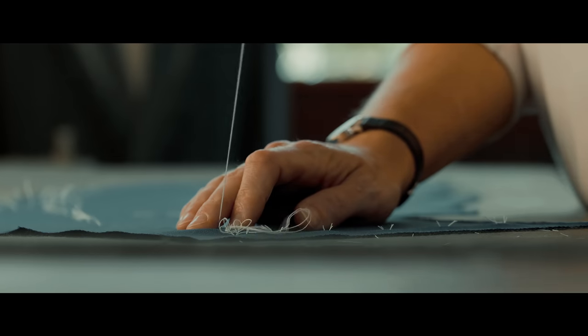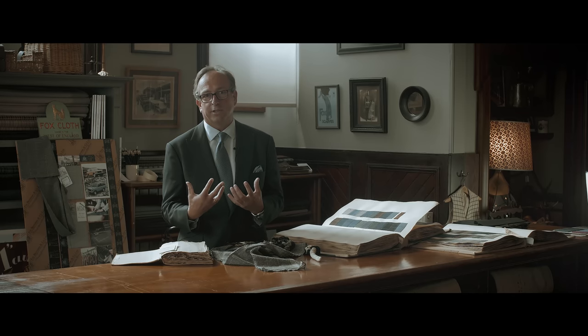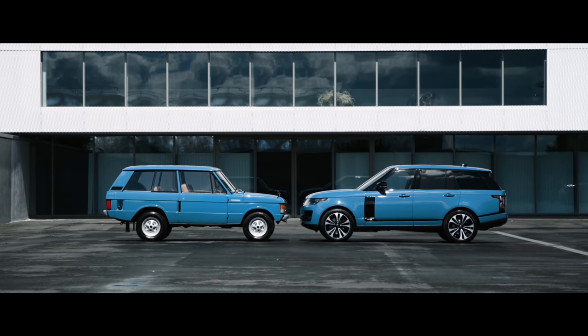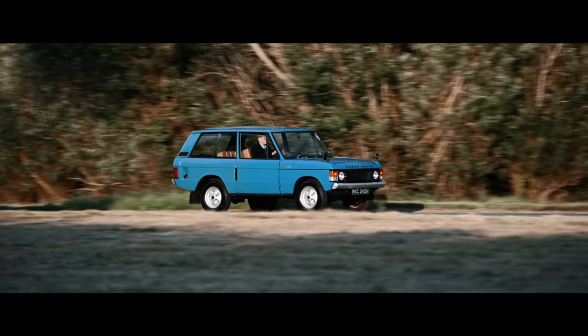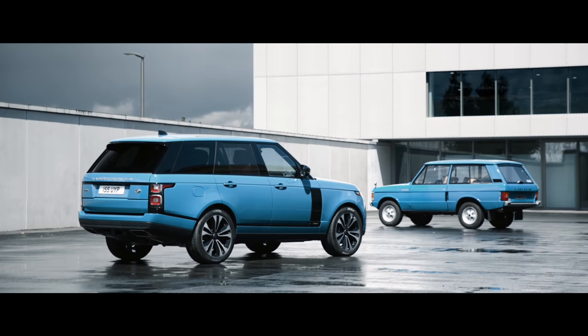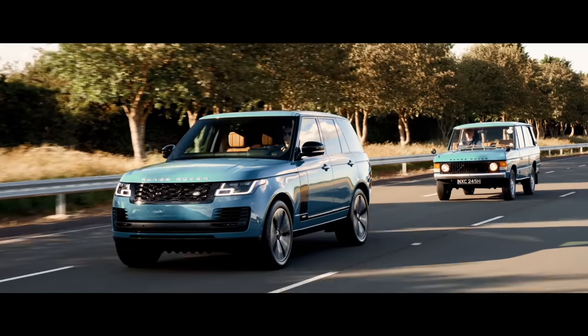Suits we make today can be worn for 20 to 30 years, no problem, and I think that's part of the whole quality that comes with something made on Savile Row by Henry Paul. This reflects itself very much in the Range Rover — look at the Range Rover as it was in 1970 compared to the shape and look today. It's iconically something which can be driven out of the garage just as much as a 1970 model as the beautiful one today.